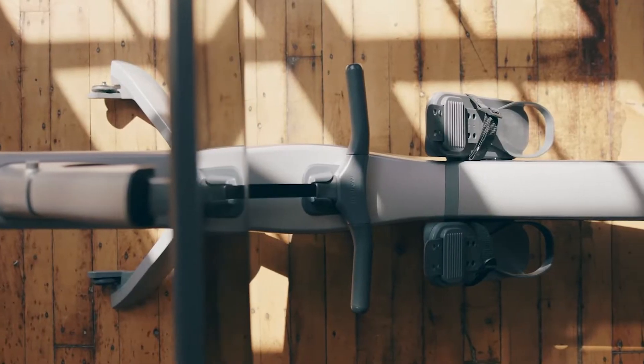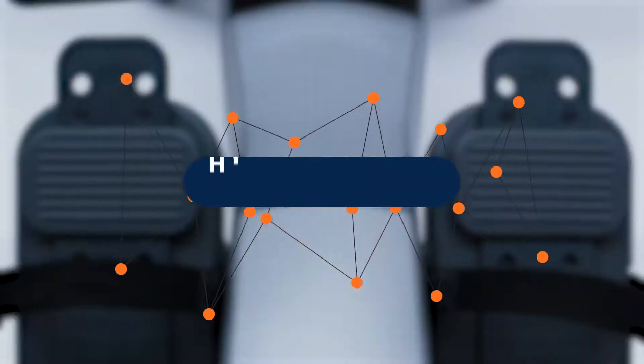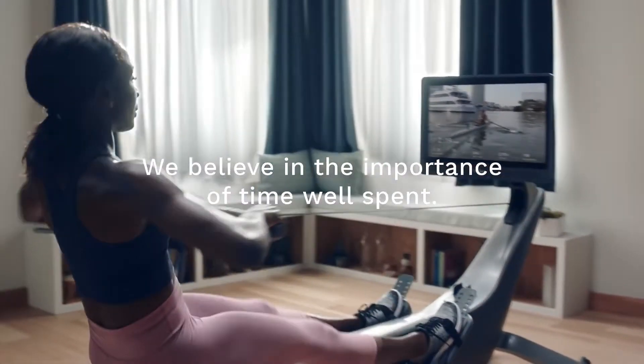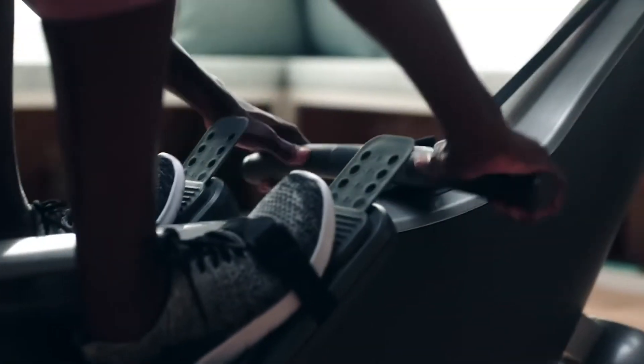I just wanted to make you aware of a really good looking rowing machine that offers so much and will fit comfortably into your home. Hi, I'm Gemma from Stag Fitness. The Hydro is a rowing machine that has been completely re-engineered with patent technology to make every stroke feel like you're actually on the water.